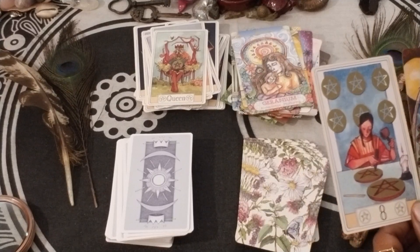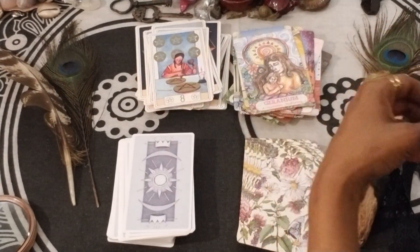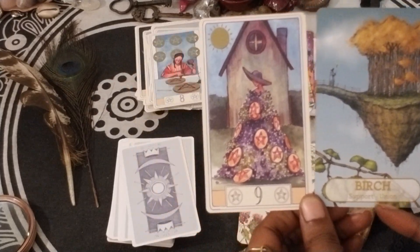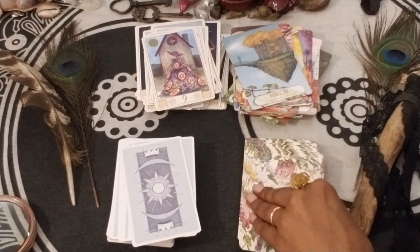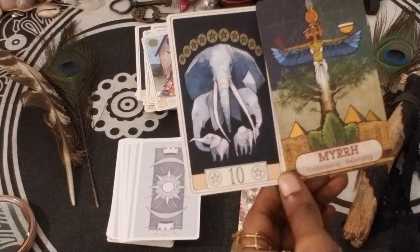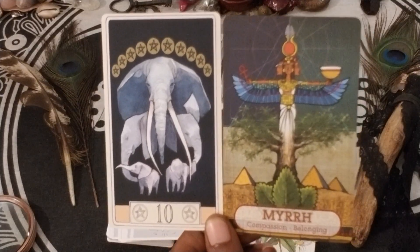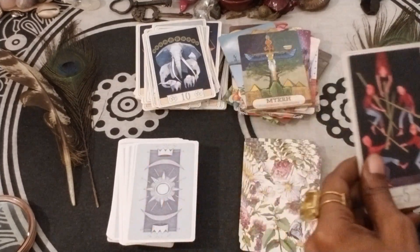Eight of Pentacles — Sensuality and Creativity. Nine of Pentacles and Birch — Support and Union. Ten of Pentacles and Myrrh — Compassion and Belonging. Look at the elephants, the family of elephants, and then belonging and compassion. I'm really loving this combo — I'll have to see what other decks play well with my Curious Travels.